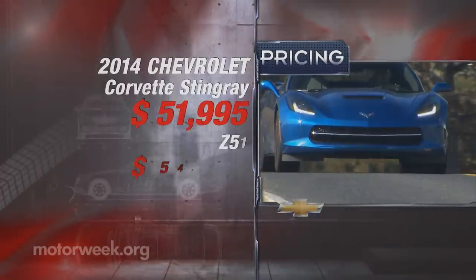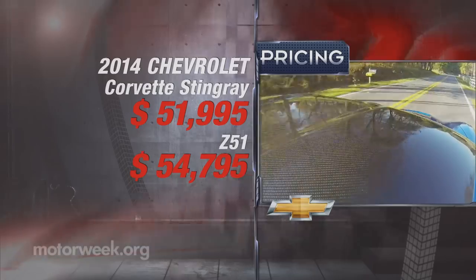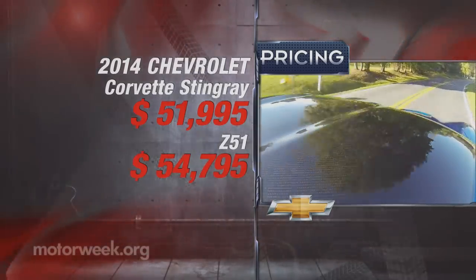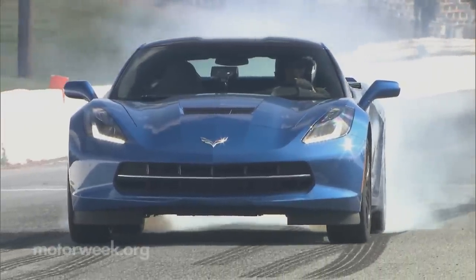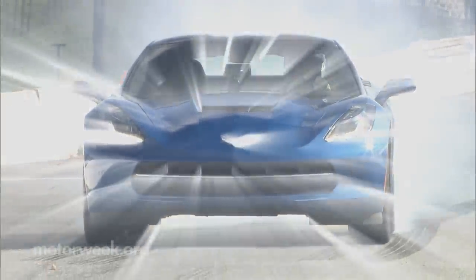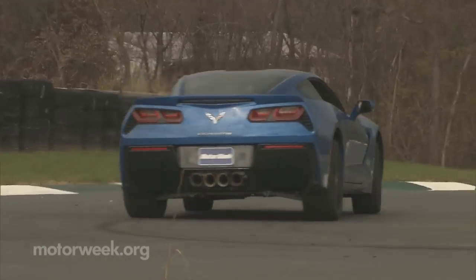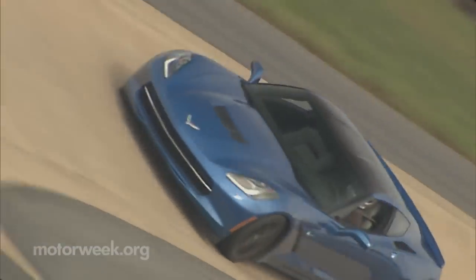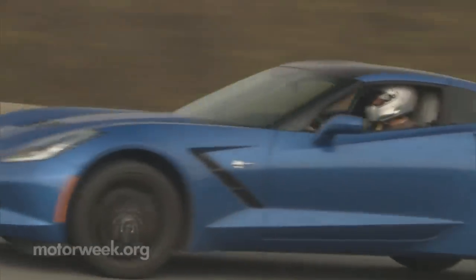Stingray prices start at $51,995, and Z51 at $54,795. Need we say more? So with our research complete, we have determined exactly what the 2014 Chevrolet Corvette Stingray is made of: high-tech substances, honest quality, and lofty performance — all brewed up in GM's simmering cauldron of molten awesomeness. We hated to see it leave, but we'd love to watch it go.